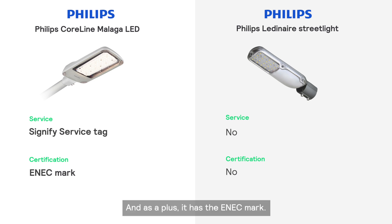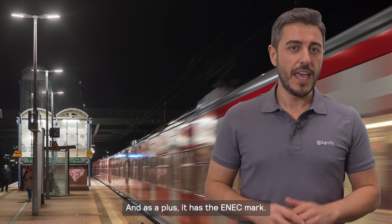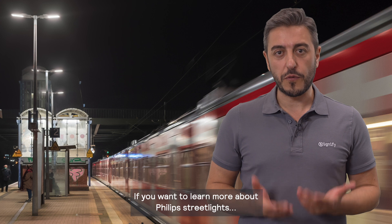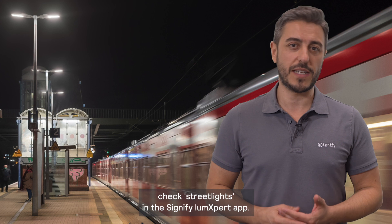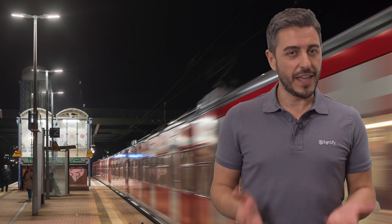And as a plus, it has the E-neck mark. If you want to learn more about Philips streetlights, check Streetlights in the Signify LumeXpert app. Thanks for watching.